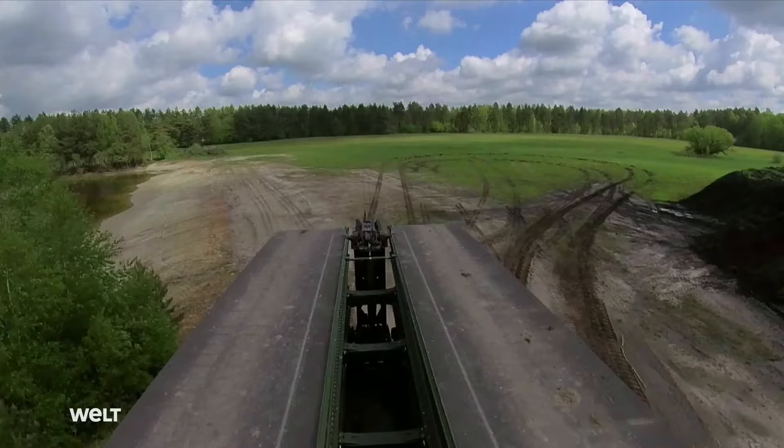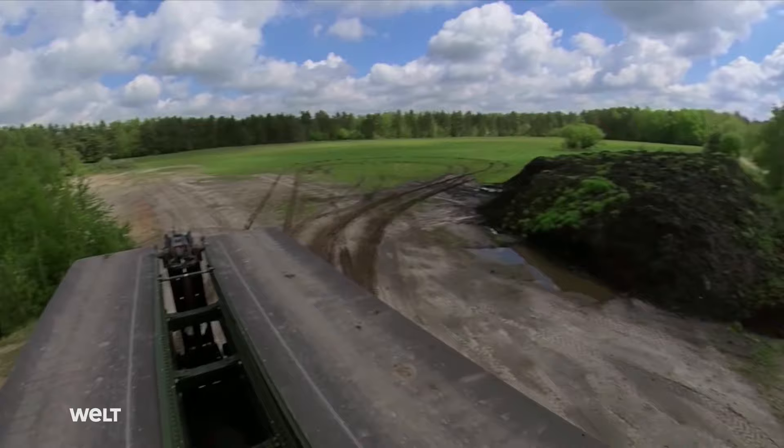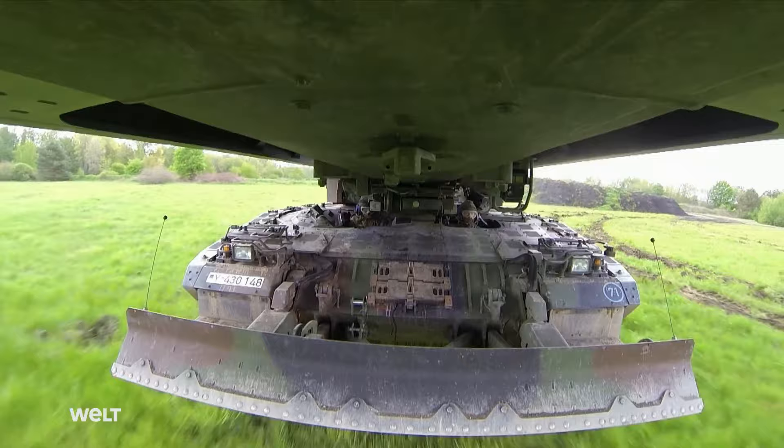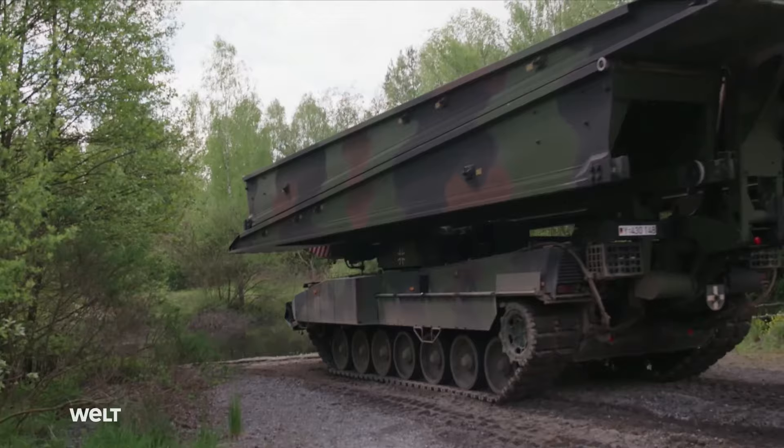The Leguan is the successor to the Bieber bridge layer. The Army received its first seven units in 2017. Just like its predecessor, the Bieber, the Leguan also lays the bridge horizontally in a so-called free cantilever system. This ensures that the silhouette of the rapid bridge is especially small and thus relatively hard to detect.